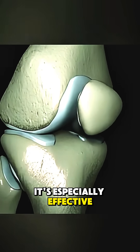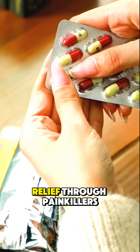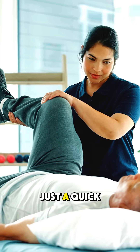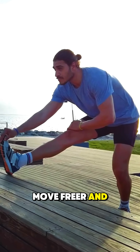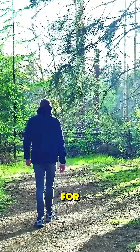It's especially effective for people with mild to moderate osteoarthritis who haven't found relief through painkillers or physical therapy. No surgery, no stitches, just a quick 15-minute injection that can help you walk easier, move freer, and live with less pain. If your knees are holding you back, this could be the game-changer you've been waiting for.